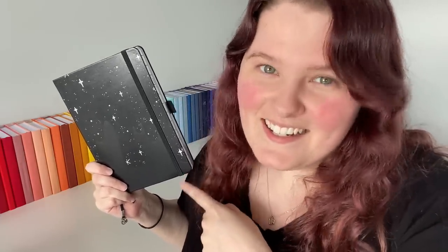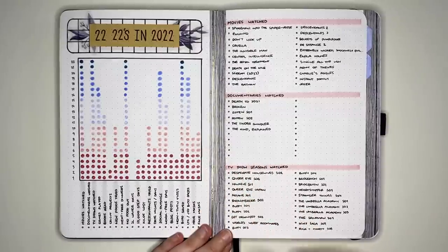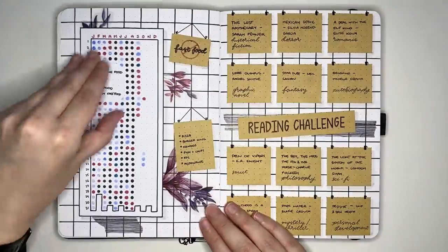The next journal in my 2022 lineup was an A5 Archer and Olive notebook with the Galaxy Drip design — very pretty. This one was my yearly collections journal, holding any collections I wanted to use for the entire year of 2022 but didn't want to re-set up with every new bullet journal. Since I had three everyday bullet journals, I didn't want to set up a year-in-pixels three times and transfer everything; instead, those collections went in here.